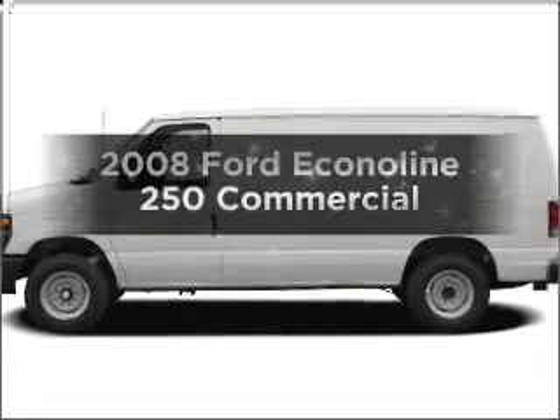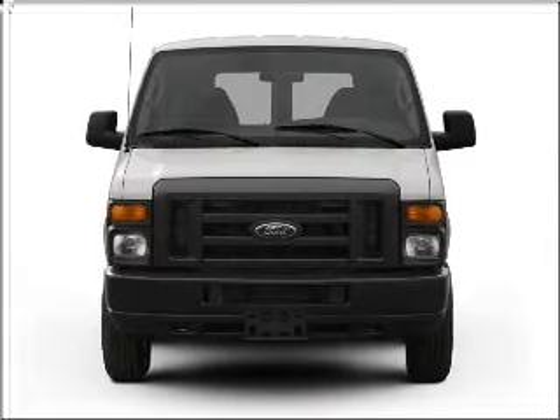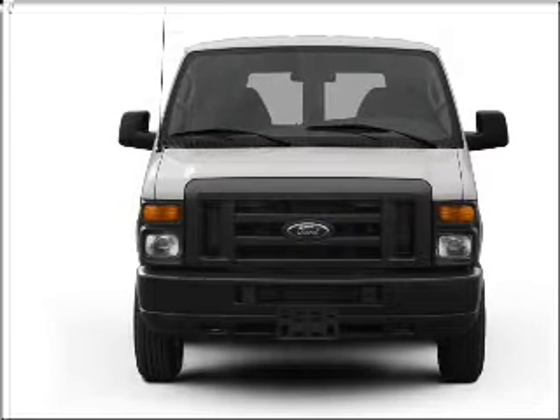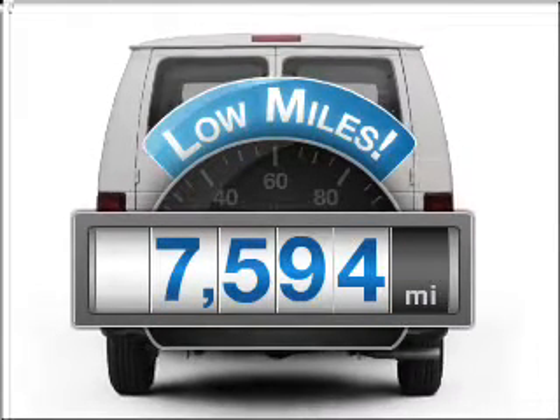Get noticed in this 2008 Ford Econoline 250. Everything you need under one roof with this great vehicle. Get more for your money with this vehicle that features low mileage and dependability.